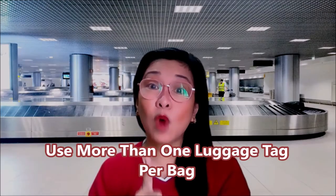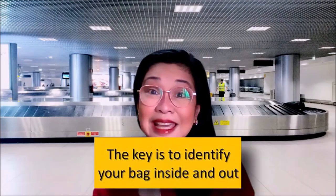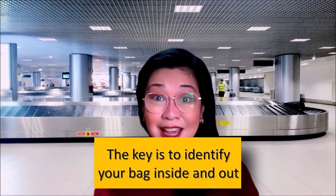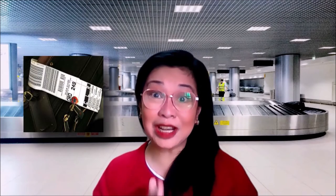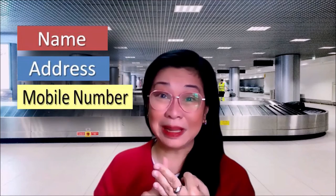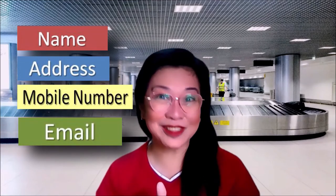Number one: use more than one luggage tag per bag. The key here is to identify your bag in multiple places — from outside and from inside — because luggage bags get torn during the handling process. Having more than one tag on each bag you check will help prevent a lost bag. Use the paper tags provided by the airline carrier in addition to your own. Be sure to include your name, your address, your phone number, and your email so you can be reached while traveling. You can also put your destination address and the date you'll be there, in case the bag needs to be delivered to you.